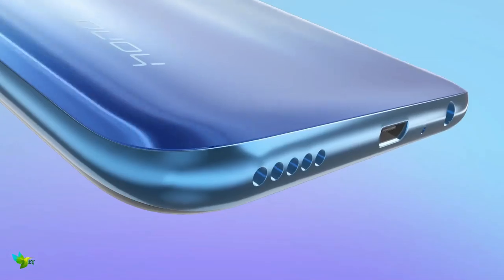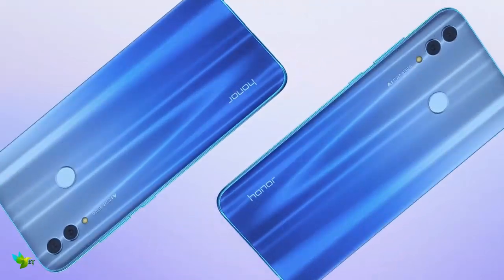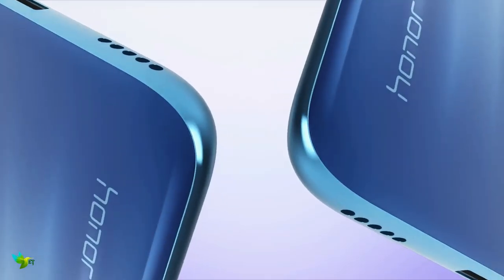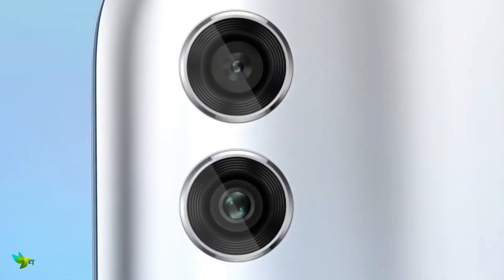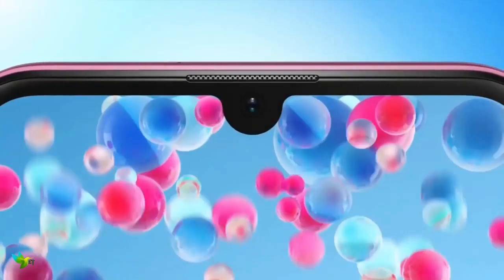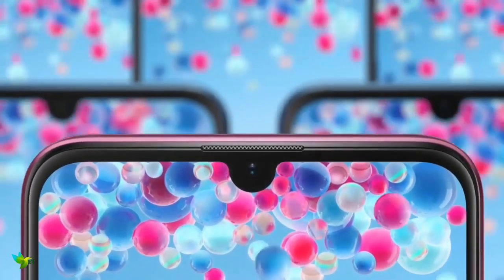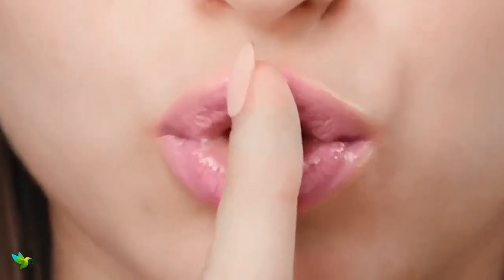There are 4GB and 6GB RAM versions available. With a 3400 mAh battery, the Honor 10 Lite seems sufficient enough. The rear dual camera setup includes a 13MP f/1.8 aperture camera, which struggles to offer much in the way of detail or dynamic range. It also has a 24MP selfie camera on the front, along with a couple of different photography modes you can manually switch between depending on the situation.